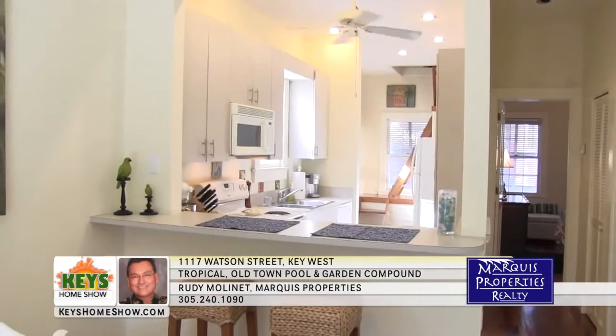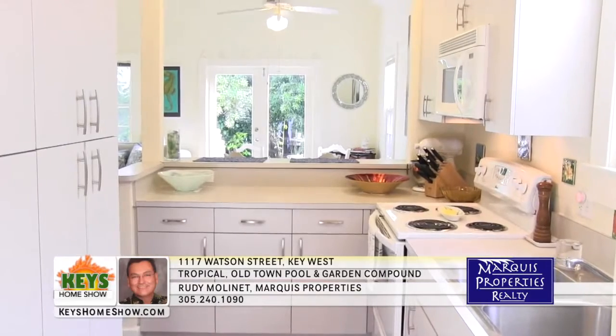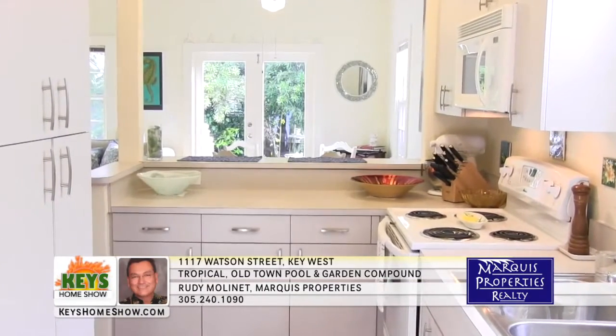The dining area and breakfast bar provide a comfortable space for mealtimes, and the bright open kitchen area features newer appliances, expansive counter space, and abundant cabinet storage.